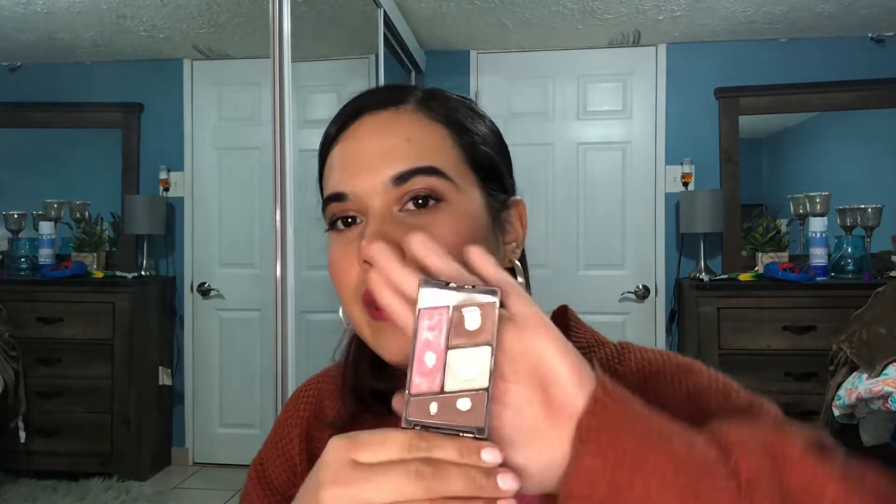This is my Wet n Wild Call Me Sunshine eyeshadow palette — my first pan for that palette was that shade. Moving on, we have the Wet n Wild quad in Sweetest Candy. Here's what it looks like — they all have pans, and this one actually has two pans because I was curious how long it would take. It is my oldest palette and I really do love it — it's actually what I'm wearing right now.